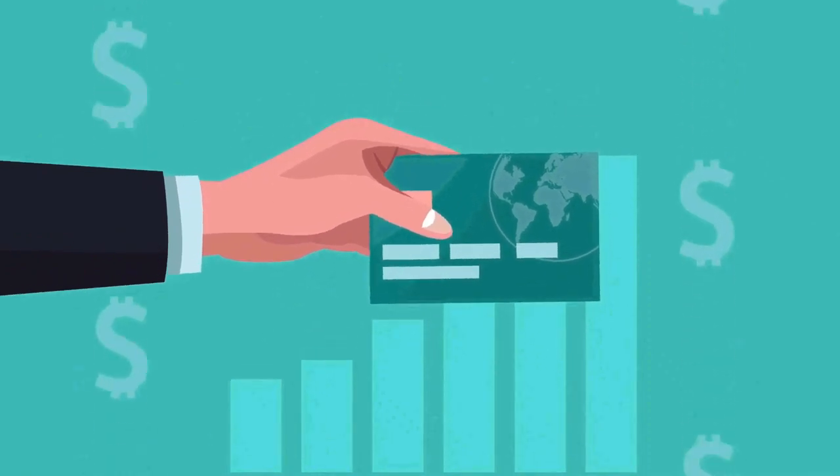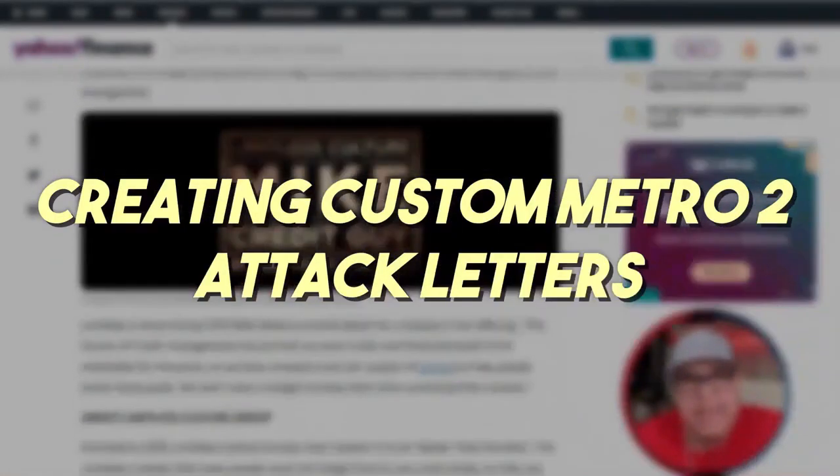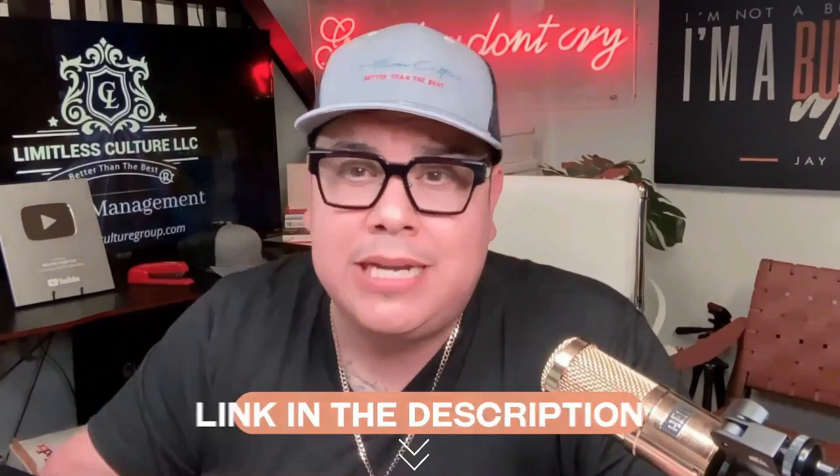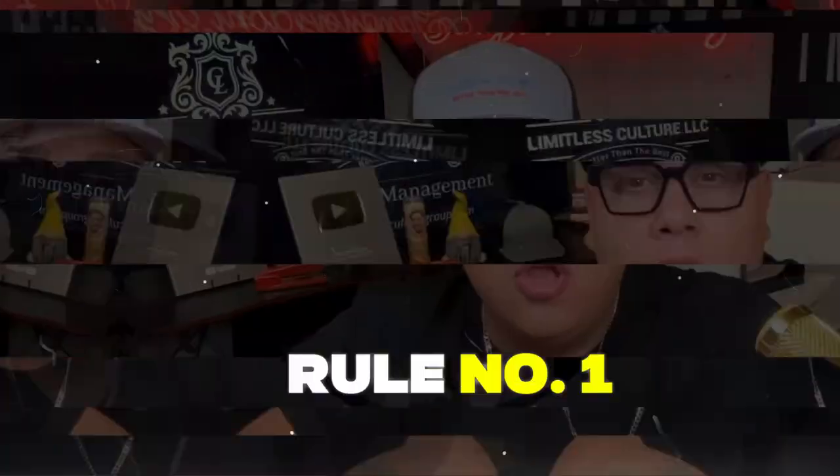Welcome back to the channel. I'm Mike the Credit Guy, owner and founder of Limitless Culture. We create the most advanced DIY credit management system in the industry. Our system allows you to take control of your credit, creating custom metro dispute attack letters every single round — never using templates — for only $55.99 a month. Link is always in the description. Now let's get into this video.